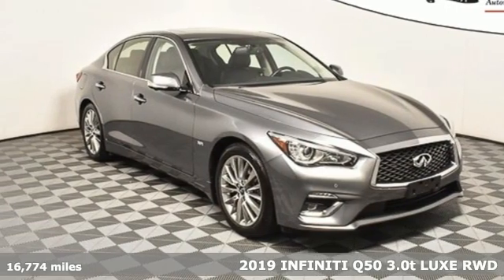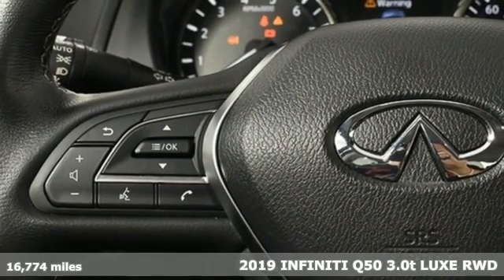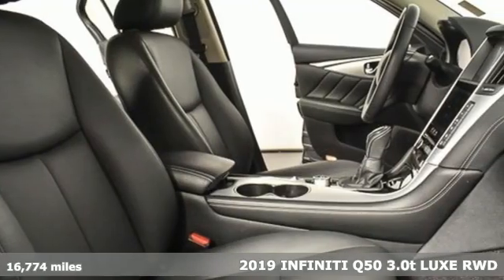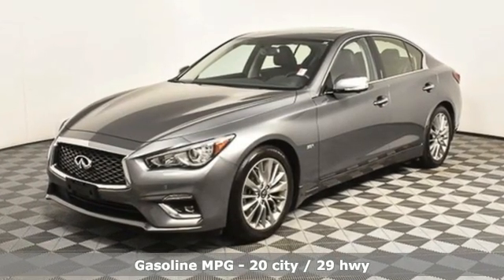It's a 2019 Infiniti Q50. The elevated design expression outside and artisan touches inside allow you to embrace forward motion unlike any other. You'll look forward to every drive with features like these.